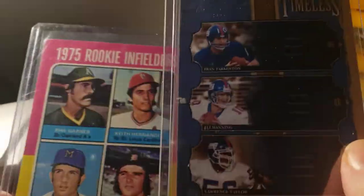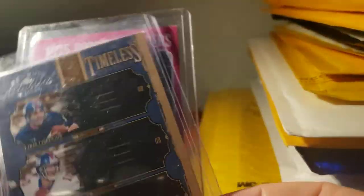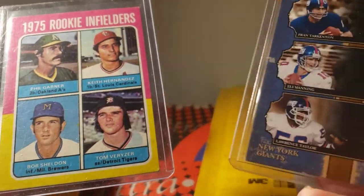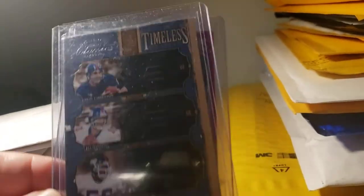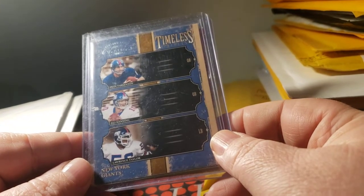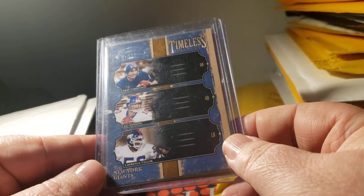Went to the first card show in a while this weekend. Picked up a 1975 Topps rookie infielder card with Phil Gardner, Keith Hernandez, Bob Sheldon, and Thomas Berzer. I also picked up a 2005 Classics Thomas Triples for an entire continent — Eli Manning and Lawrence Taylor card, numbered 391 out of 500, for my Giants PC.